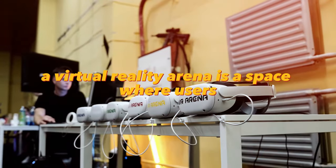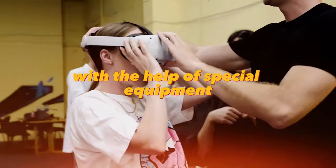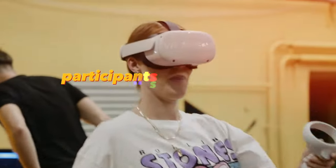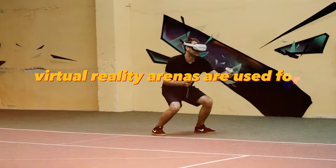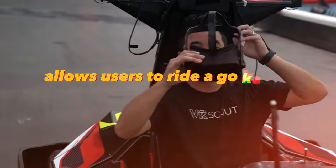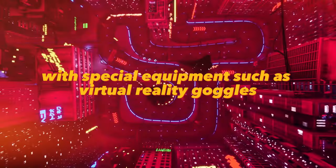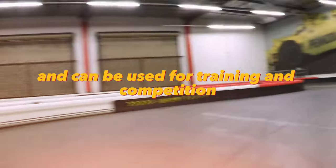A virtual reality arena is a space where users can fully immerse themselves in a virtual world with the help of special equipment. It is an enclosed area with virtual reality helmets that display images, and participants use controllers to interact with the virtual world. Virtual reality arenas are used for entertainment, education, and training. VR karting is a related concept that allows users to ride a real go-kart while wearing virtual reality goggles to race in a virtual environment.